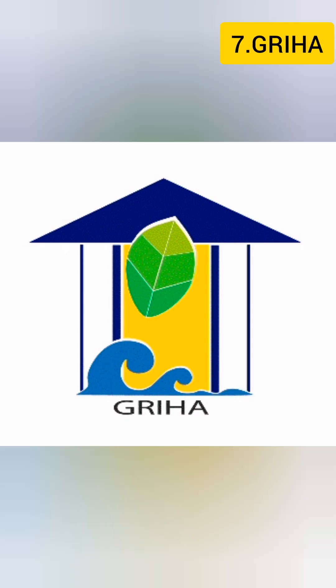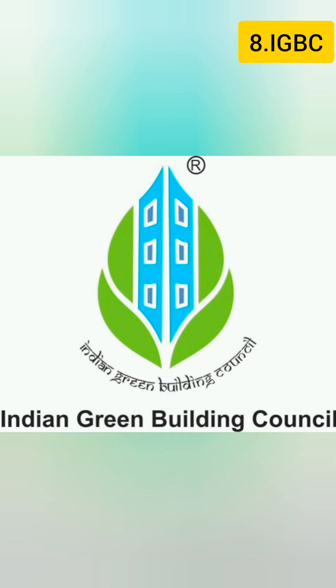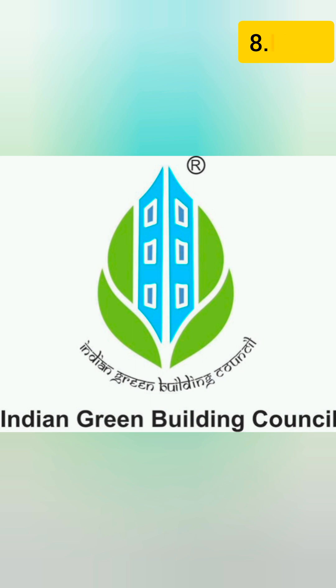7. GRIHA – Green Rating for Integrated Habitat Assessment. 8. IGBC – Indian Green Building Council Ratings. 9. Green Globes. 10. BCA – Building and Construction Authority Green Mark Scheme.